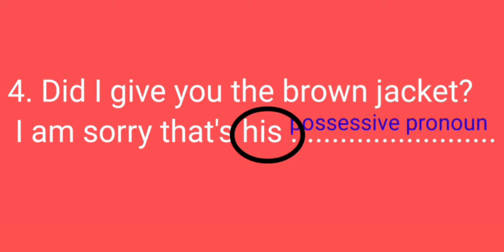Here we will see the next sentence: 'Did I give you the wrong jacket? I am sorry. That's his.' Here 'his' is used as a pronoun. So we have to tell whether 'his' is a possessive adjective or possessive pronoun. 'His' is used here as a possessive pronoun.